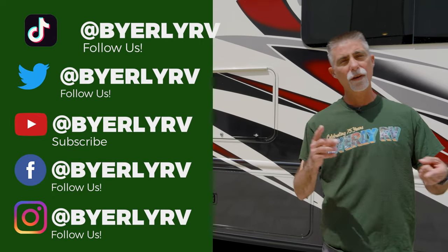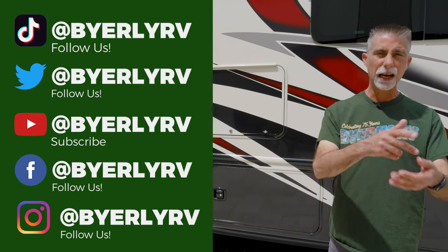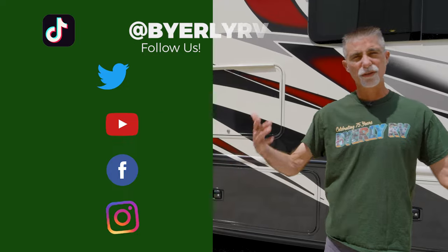Also, you can keep up with us on Facebook, Instagram, Twitter, and TikTok, and be able to keep up with all the latest news and videos and things like that going on here at Byerly RV.